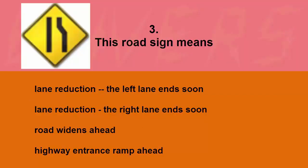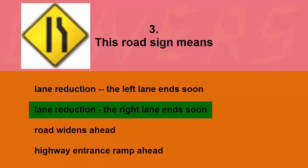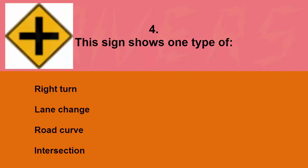This road sign means: lane reduction the left lane ends soon, lane reduction the right lane ends soon, road widens ahead, or highway entrance ramp ahead. The correct answer is lane reduction — the right lane ends soon.